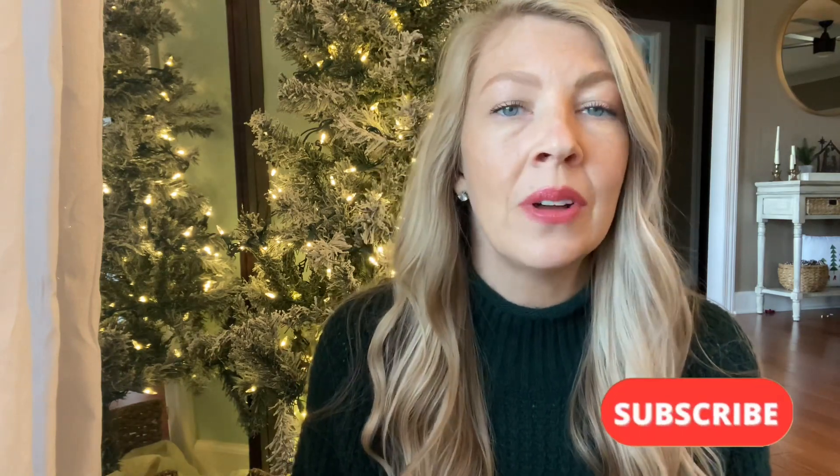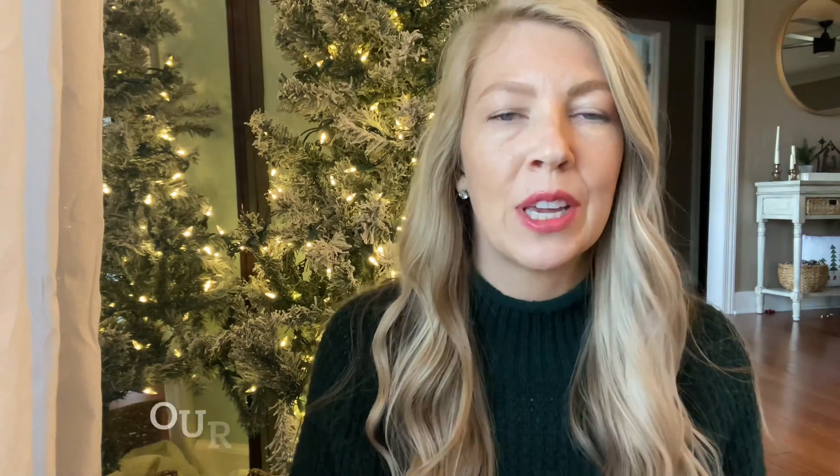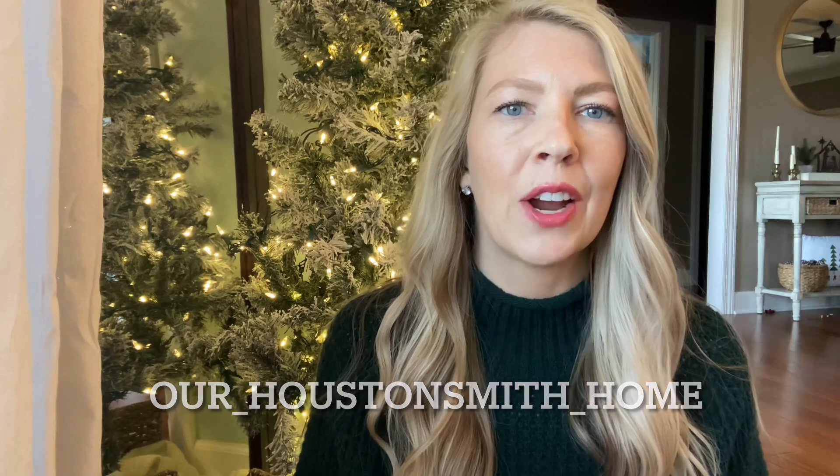That is it for today, y'all. I hope that you enjoyed — maybe that gave you some ideas. On this channel, I just want you to know that you can have a beautiful home without spending a lot of money. You can use what you have, be very frugal, and have beautiful Christmas decor. If you enjoyed the video, please give it a like. Don't forget to subscribe to my channel and give me a follow over on Instagram at our Houston Smith home — you'll see lots of behind the scenes things over there. I hope you will come back next week for our Christmas haul, and then the following week will be our full Christmas home tour. I upload a new video every Tuesday, so I hope y'all will come back and join us. See you next time, bye!